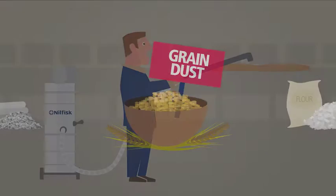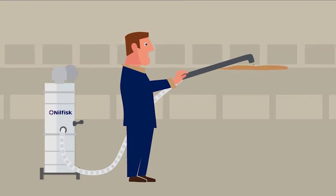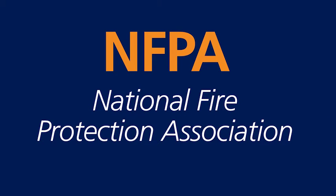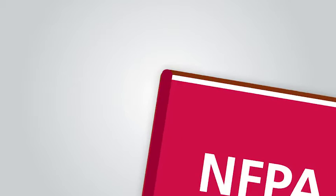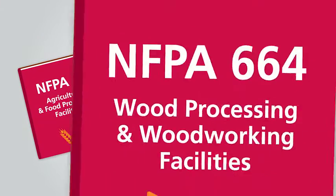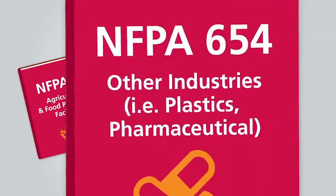If you are collecting any amount of dust in any environment, your electric-powered vacuums must meet certain safety requirements set by the National Fire Protection Association. The NFPA standards outline the requirements for identifying and managing combustible dust fire and explosion hazards.